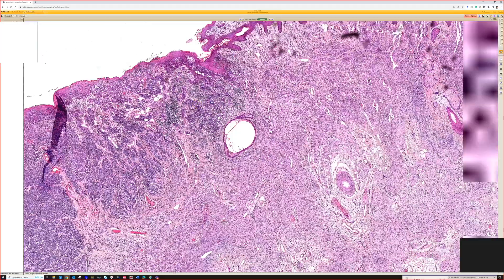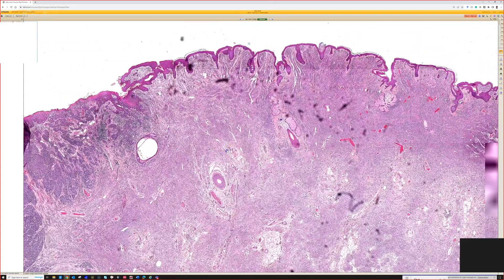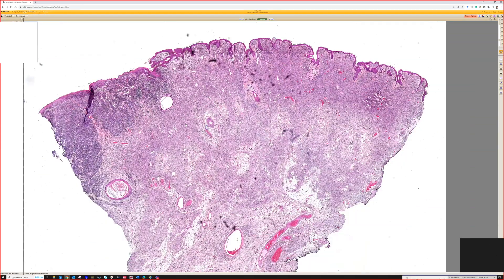Here I think there's no doubt this is melanoma. I don't know how old the patient was or the history, but this is melanoma arising in a large — probably giant — congenital nevus. I don't know if it was bathing trunk or not, but it's clearly a very large one. Very unfortunate.